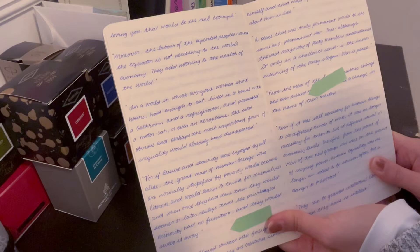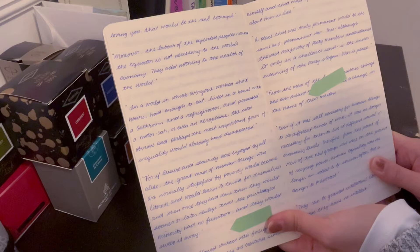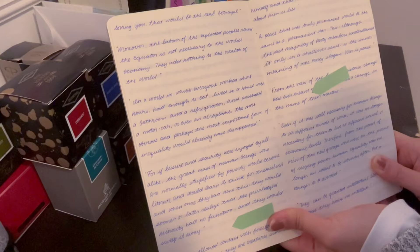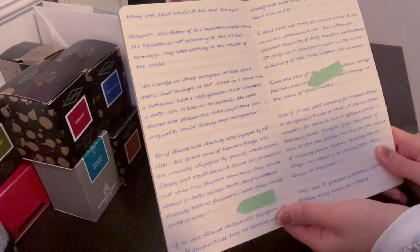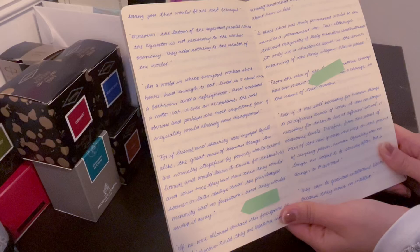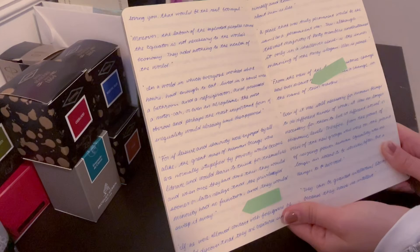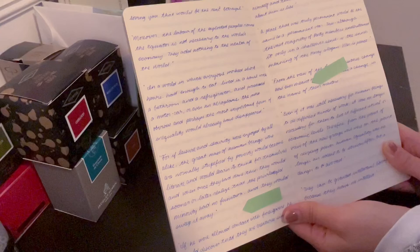"In a world in which everyone worked short hours, had enough to eat, lived in a house with a bathroom and a refrigerator, and possessed a motor car or even an aeroplane, the most obvious and the most important form of inequality would already have disappeared. If leisure and security were enjoyed by all alike, the great mass of human beings who are normally stupefied by poverty would become literate and would learn to think for themselves, and when once they had done this, they would sooner or later realize that the privileged minority had no function and that they would sweep it away."